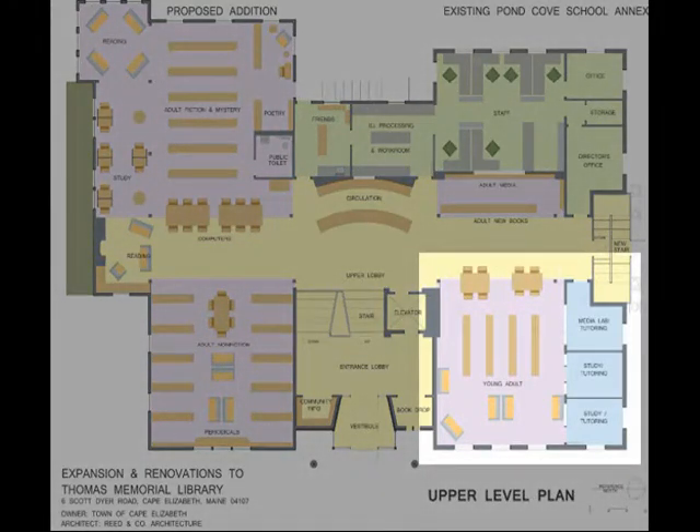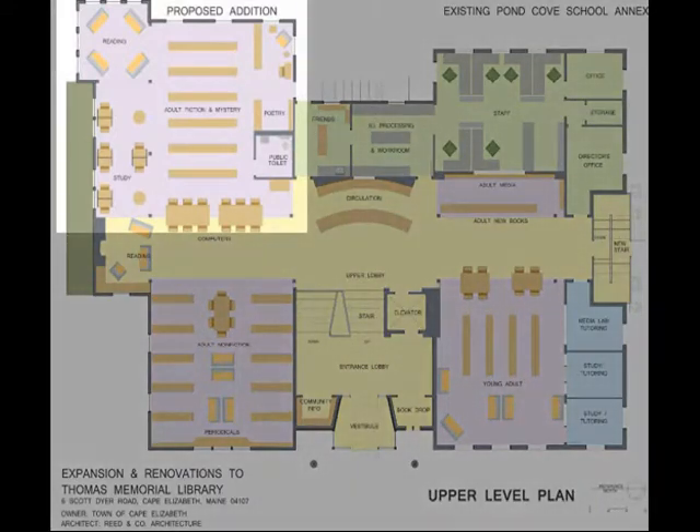Ample space for computer users is also located at both sides of the circulation desk for assistance and visual control by the library staff. The young adult area will have its own identity but is located in close proximity to the circulation desk and staff for better control and supervision. Smaller study rooms and a media lab with glass walls are available for young adults and other patrons to work in groups. In the adult fiction area there is open flexible space allowing for the rearrangement of functions and furnishings with minimal impact on the building and infrastructure. Study carrels and seating areas are along the windows overlooking a planted green roof and the children's garden below. Book stacks are located on the interior.